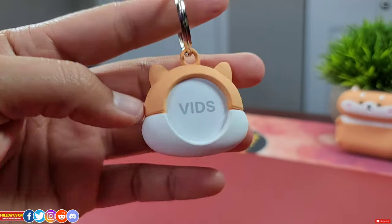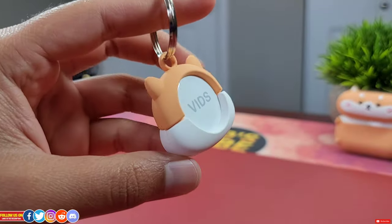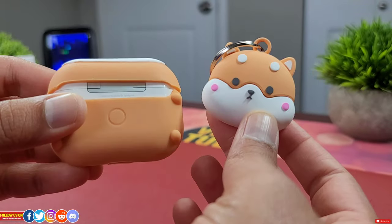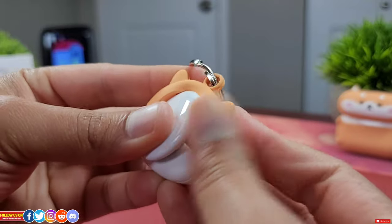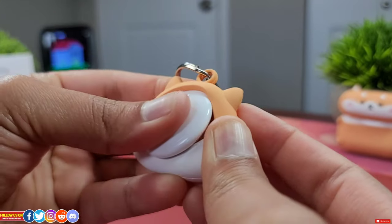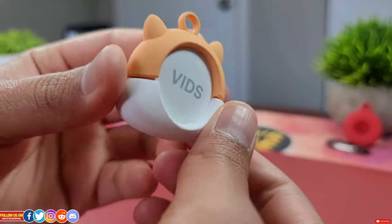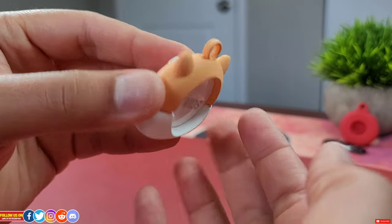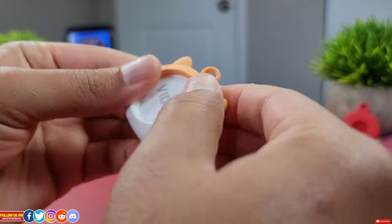Last but not least, you can get a fancy cartoon keychain case — options include Captain America, Iron Man, and Pokémon. I ended up getting a cute Corgi dog keychain holder, since I already have a Corgi dog case for my Apple AirPods Pro and this keychain is a perfect match. It's a bit hard to slide the AirTag in compared to the previous accessories, but it's not impossible. Once the AirTag is inside, it's well protected — if it falls, the AirTag is seated deep inside and the case protects it. Taking it out was a bit easier than putting it in.